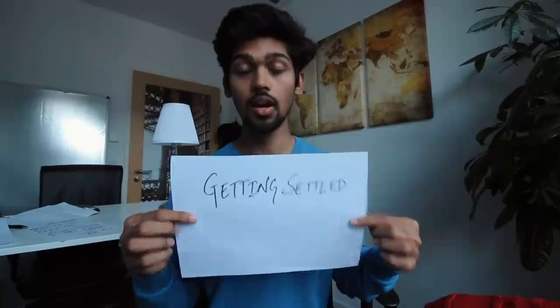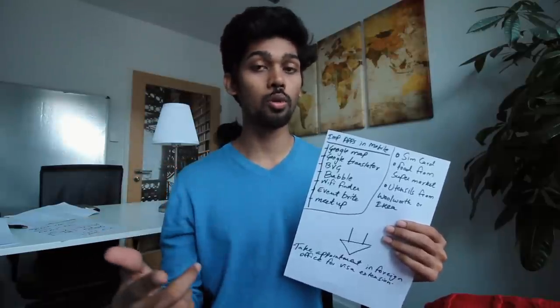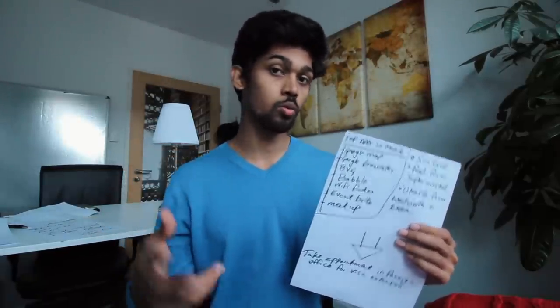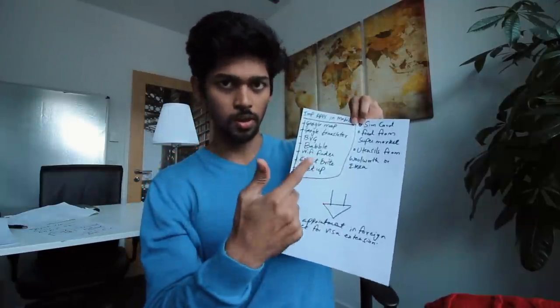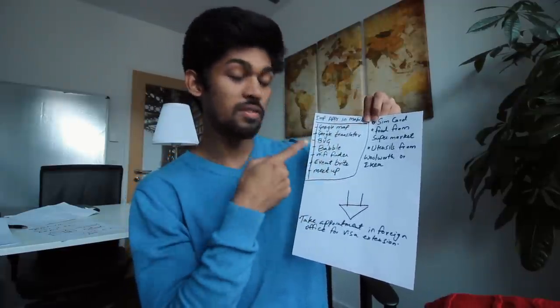The sixth part is getting yourself settled. At this point you've covered all your basics: accommodation, blocked account unblocked, and all necessary paperwork. Under this, some important apps you should have on your phone are Google Maps and Google Translate. The third is BVG. What I like about Germany — and why it's a developed country — is the predictability. If I tell a friend let's meet at four o'clock, we will meet at four o'clock.